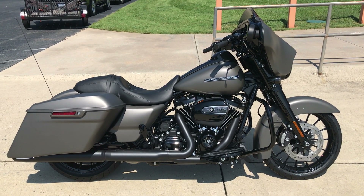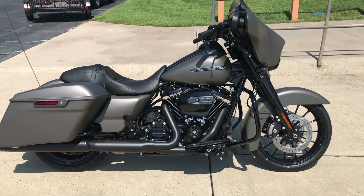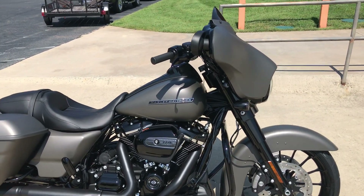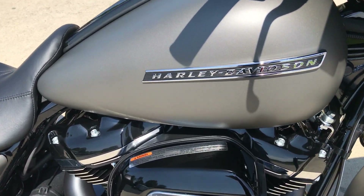Hey Harley fans, thanks for checking us out here at Cox's Harley-Davidson of Ashboro, located right in the heart of North Carolina. We've got a brand new 2019 Street Glide Special dressed in industrial grade denim.